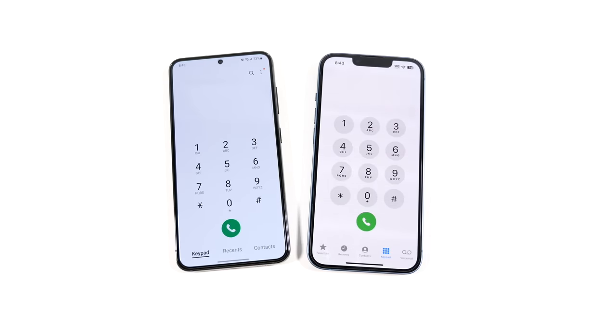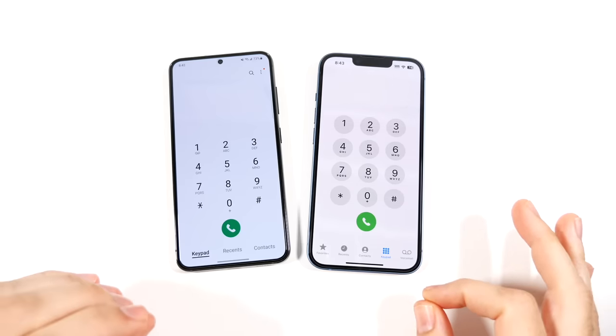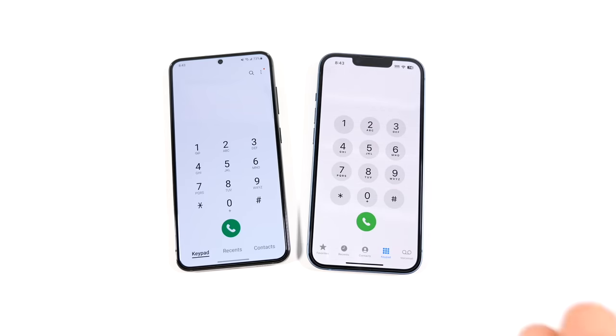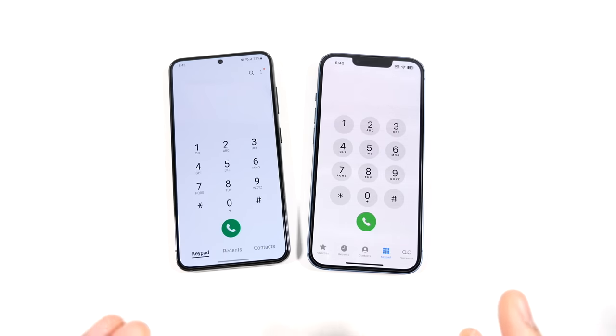The Samsung doesn't have crash detection and those SOS features that came with the iPhone — that is a plus for the iPhone. But from a reception standpoint, the Samsung still has better signal and better 5G performance, not by a ton, but just a little bit. I found it's just a little better at holding the full strength of bars day to day. Phone call quality is pretty good on both. Some people have said they have iPhones and can't get signal in rural areas — I'm able to get it, but it's still not quite as good as on the Samsung.